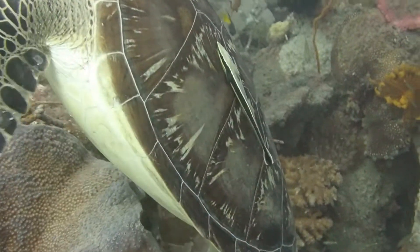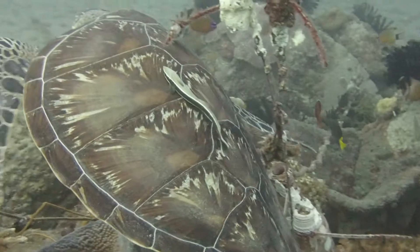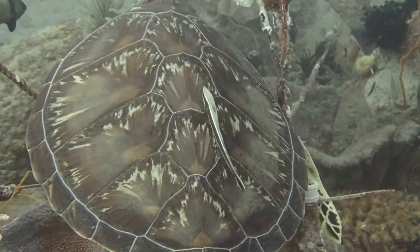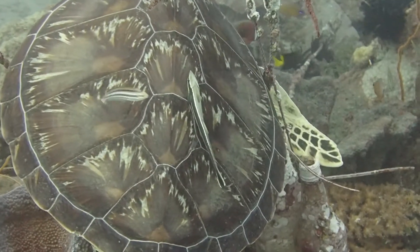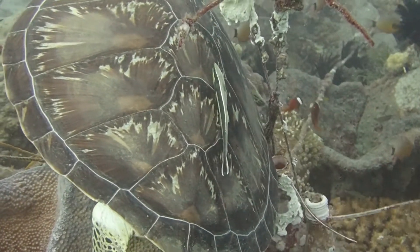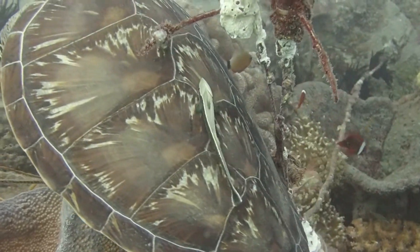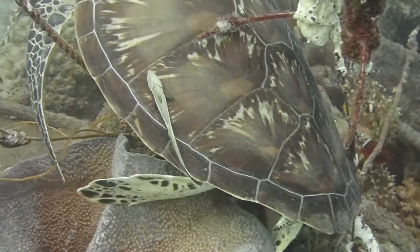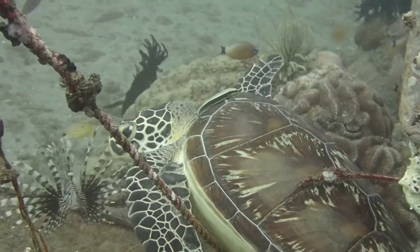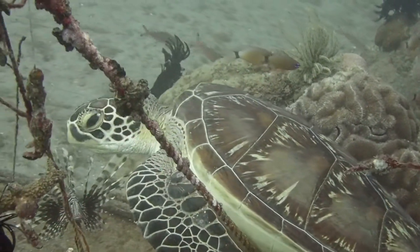But this reef has a resident turtle called Tiny, and Tiny has a fish on its back. The shark sucker is a part of the remoras. Particularly this species is Echeneis naucrates, the shark sucker. It gains a few things from the turtle, and in return the turtle gains some things from the shark sucker.